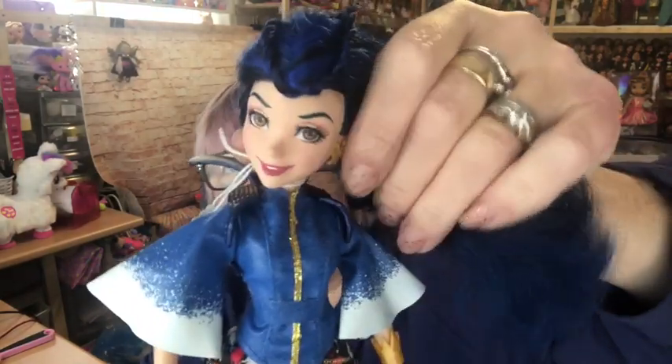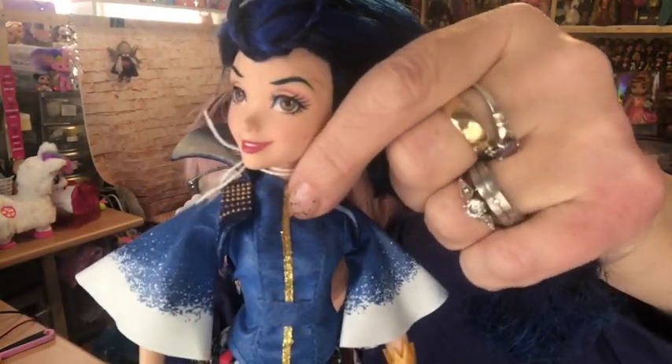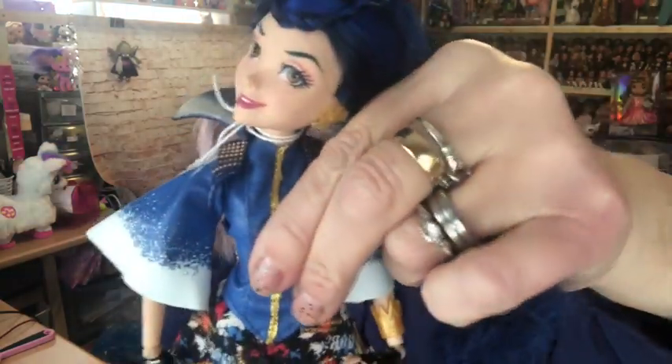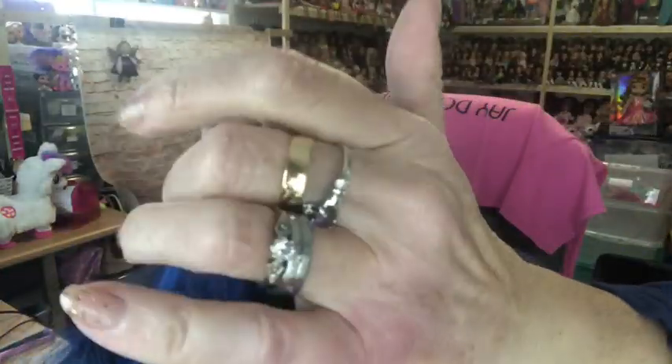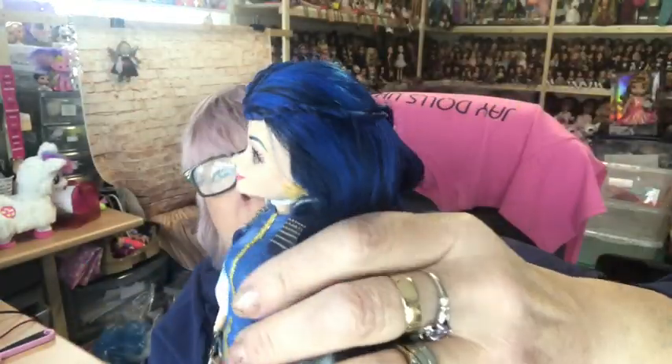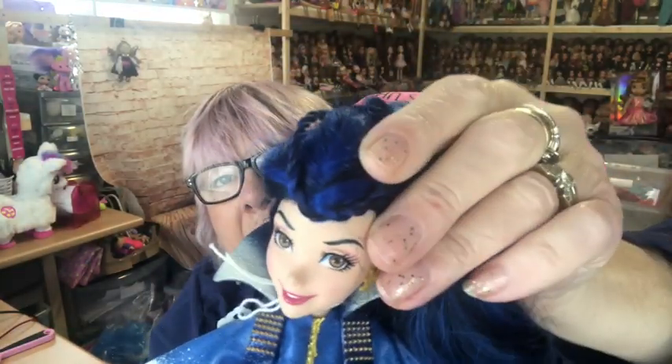Then we have Evie, daughter of the Evil Queen. Really sweet face Evie's got. I believe she's in her original outfit too. Her signature hair colour is black and blue. There's the lovely Evie. They've got such sweet faces — I really like the faces on these dolls. They remind me a little bit of Ever After High dolls.